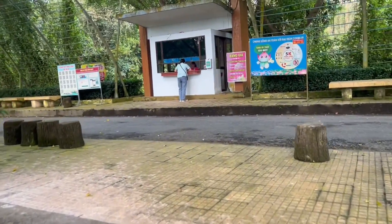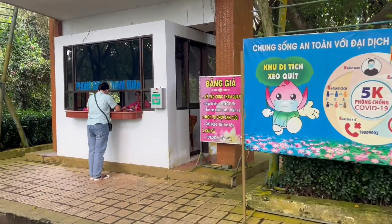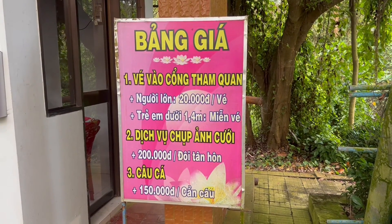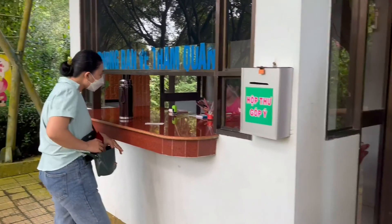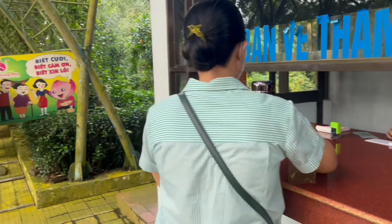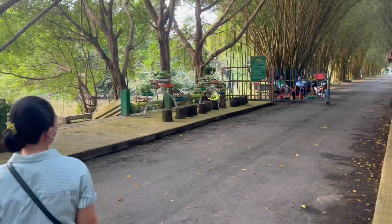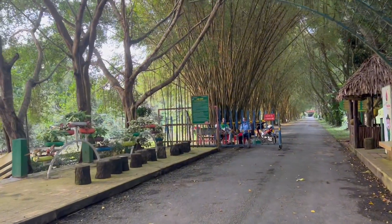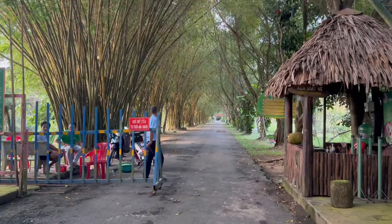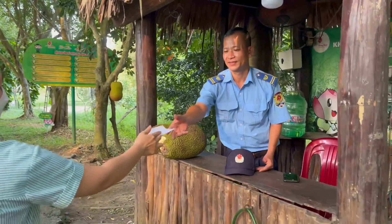Bây giờ thì mình sẽ lại mua vé. Đây là bảng giá vé nè mọi người, người lớn là 20 ngàn, trẻ em dưới 1m4 là miễn phí. Mình đi tham quan buổi chiều rồi, hỏi nhân viên thì biết 16h30 là đóng cửa mọi người ơi. Bây giờ là 16h rồi, tại vì mình đến trễ. Trong này có dịch vụ chèo xuồng mà mình đi trễ quá, cho nên thôi mình sẽ quay sơ sơ phía ngoài thôi.